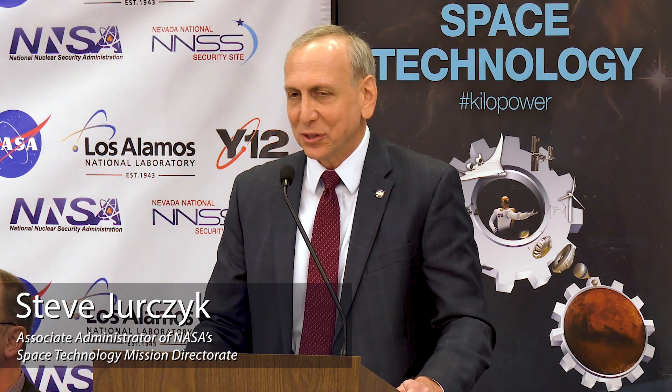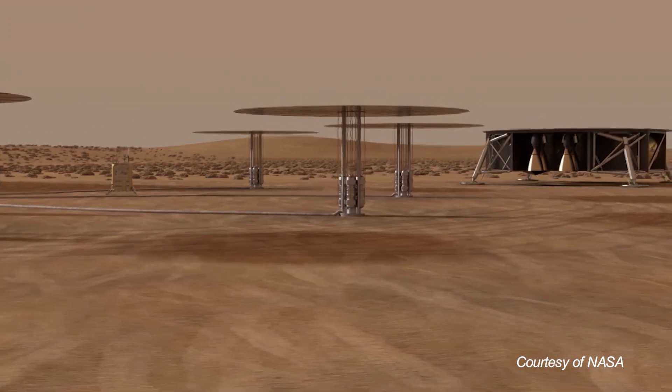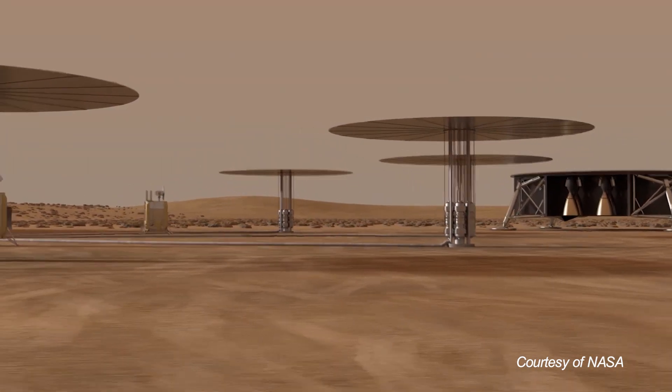One of the drivers for this additional power is the need to use local resources and sort of live off the land, to reduce the amount of supplies and material that we have to send to Mars to support the health and productivity of our crew.